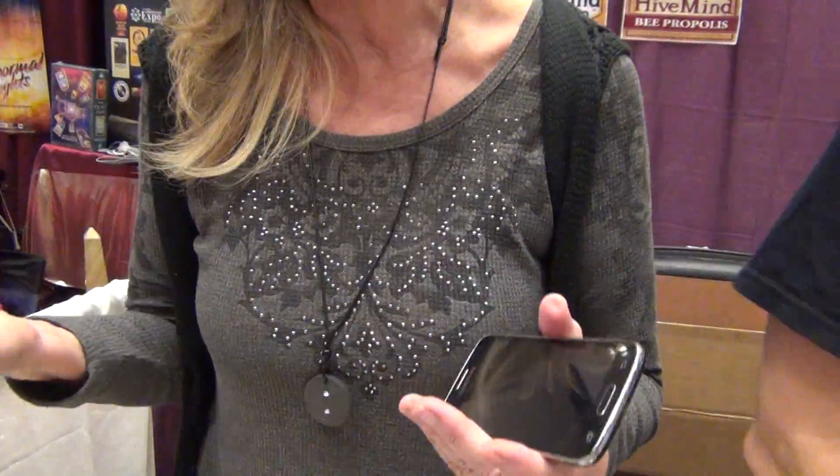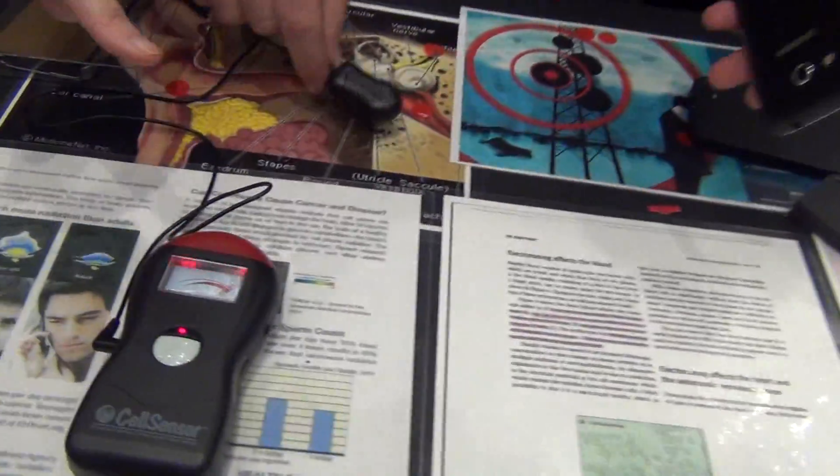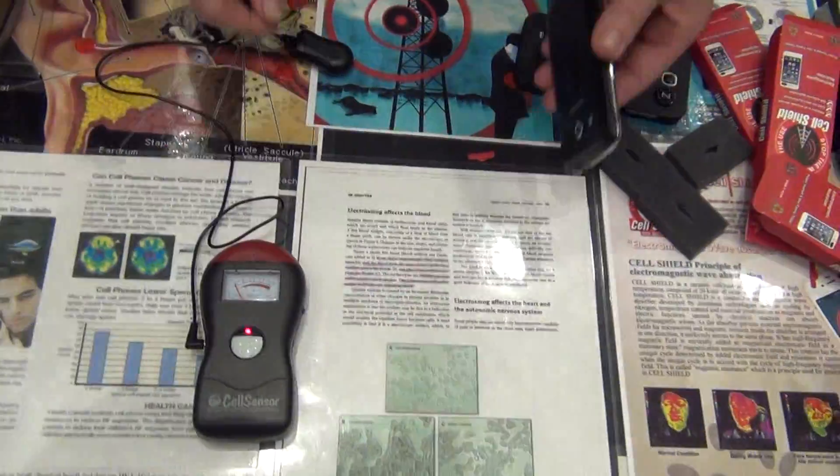It's changing your cell structure. Do you have a phone? Do you have any absorption protection on it? No, I don't. I didn't think so — nobody does. So we're going to go ahead and test it, and this is an EMF reader. He's going to use your phone.